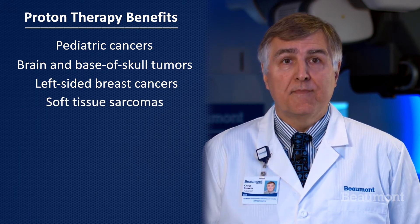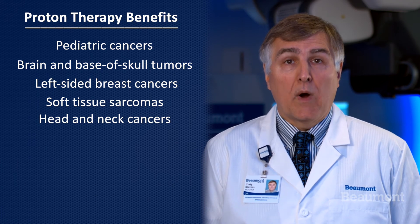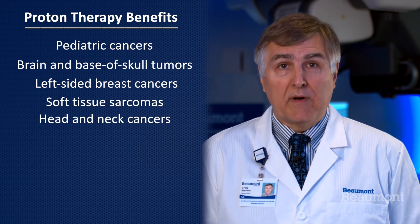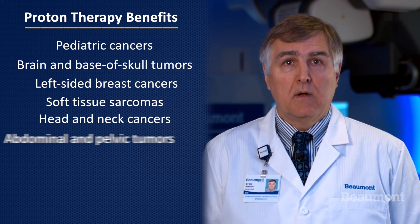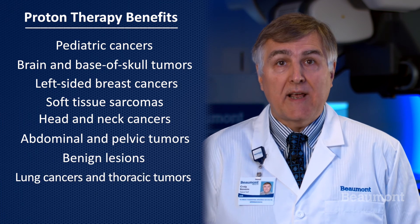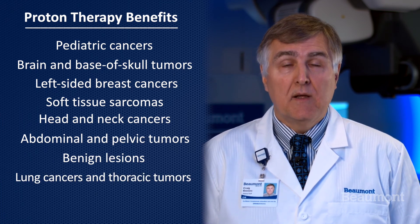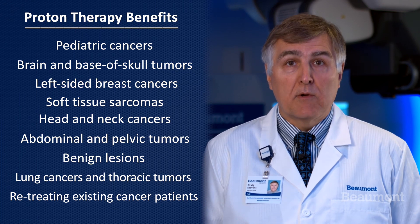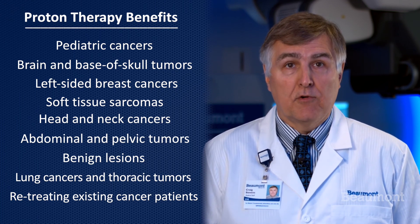Soft tissue sarcomas, head and neck cancers, where tumors can be fully treated and some patients won't even get a sore throat, abdominal and pelvic tumors, benign lesions, lung cancers and thoracic tumors, and also importantly, for retreating patients with locally recurrent cancers that otherwise have no chance for cure.